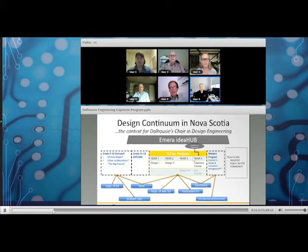The NSERC Chairs in Design Engineering are a program that has been around for about 20 years. Cliff is in his ninth year of his chair, which are generally 10 years long. There are currently 10 to 12 across Canada, with as many as 16 at one time. The aim is to improve the design capabilities of graduating engineering students, and each chair has a different focus and flavor.